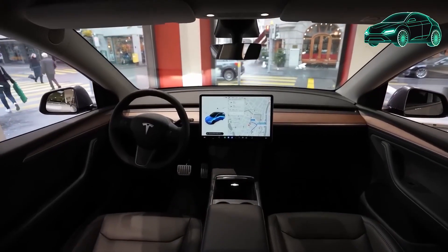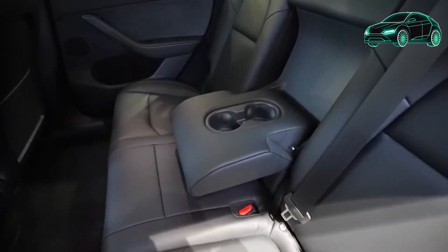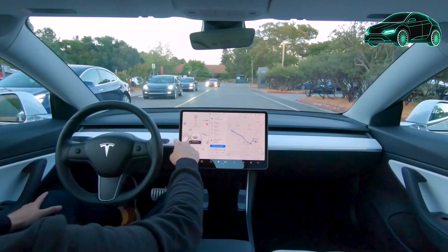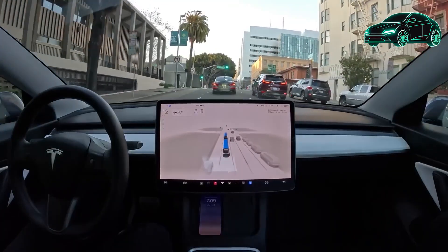The author talks about how to use the scroll wheels and voice commands in Tesla cars. The scroll wheels can control features such as climate control, music, and navigation, and can also be used to activate voice commands. Voice commands allow you to control the car's features without having to touch the screen.